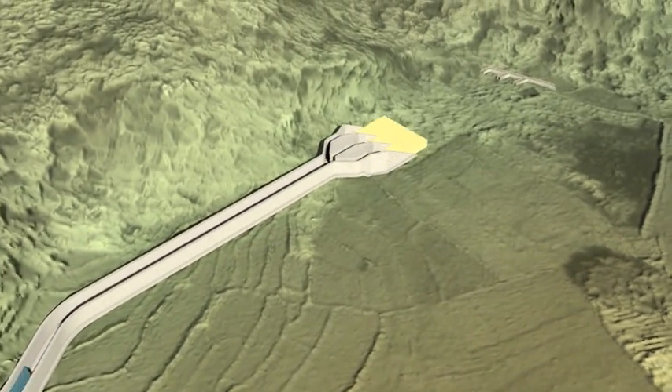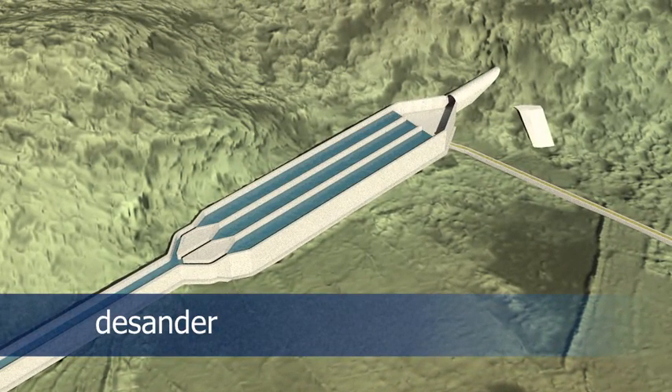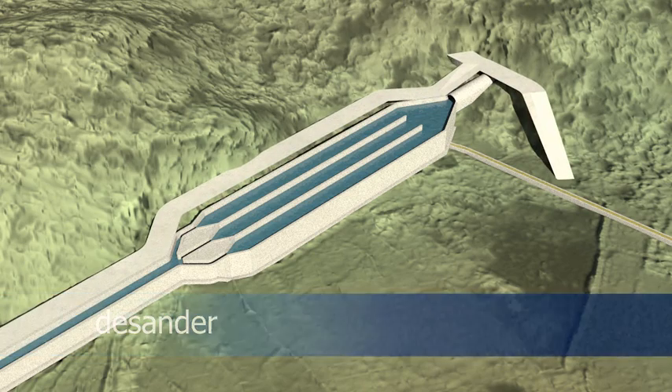Fine sand contained in the water is settled out in the desander to avoid silting of the subsequent structures and to protect the turbines.